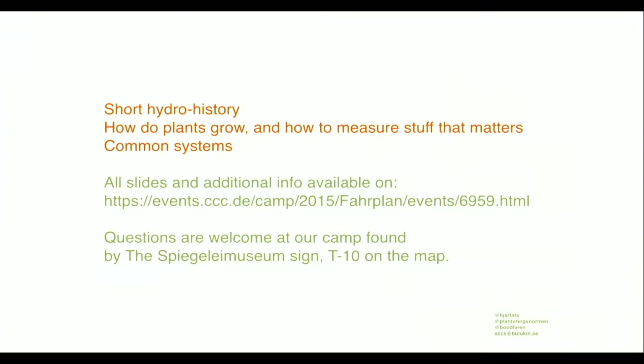I also think it's important to help people grow food and get an idea of how growing food works. Hydroponic systems are simple to set up even if you're living in a small space with limited money. I'll give you a short hydro history, and the slides are available online. You can find me at camp T10 on the map if you want to ask questions or join us when we build a little on-site system.